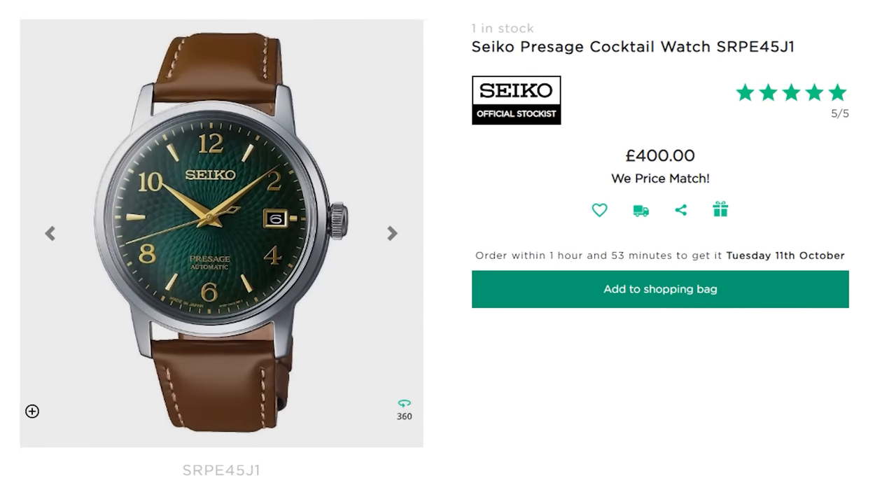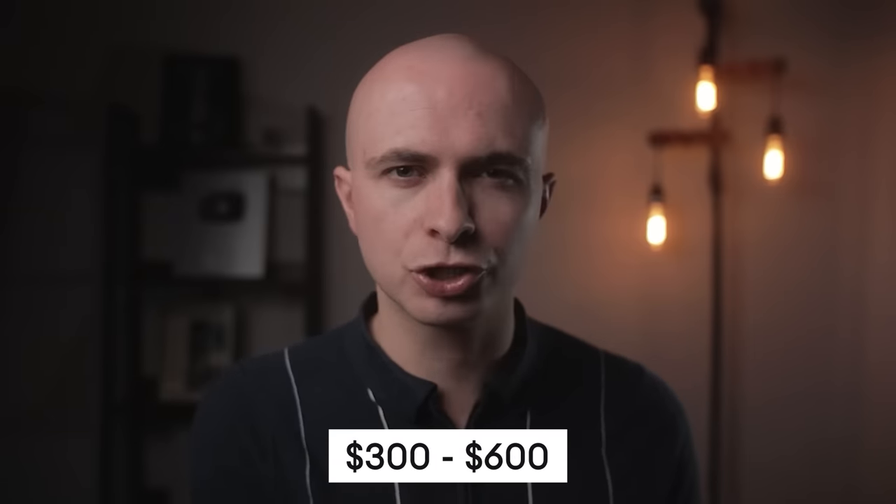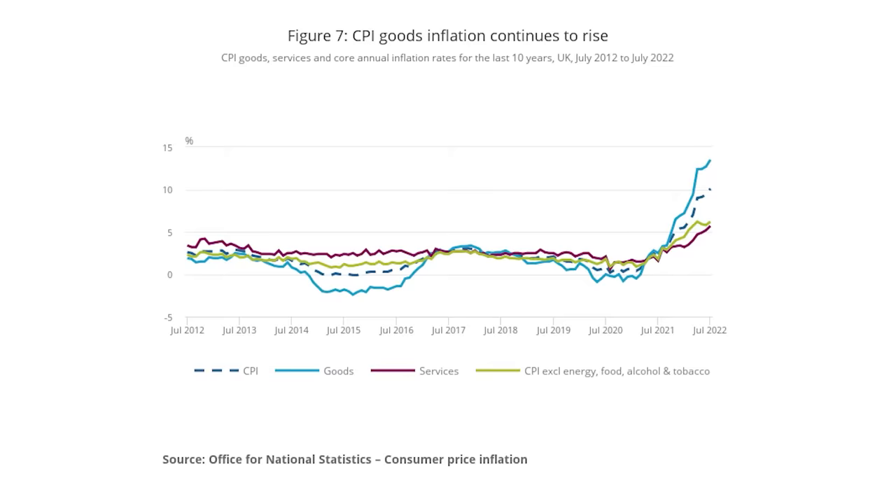There's also a selection of even smaller 38.5mm models released not too long ago, though those do have somewhat of a different look. This semi-premium Seiko product line normally hovers between about $300 and $600, depending on your chosen model of course, as well as inflation.